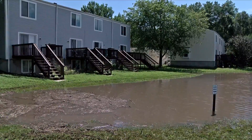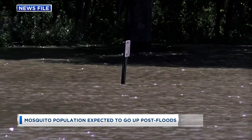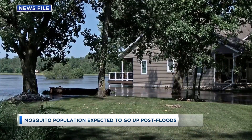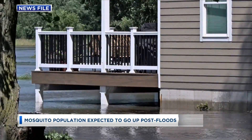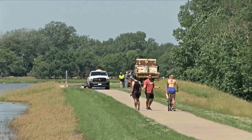Meanwhile, another impact from the floods is expected to show up more in a week or two — that's an increase in the mosquito population, because of all the standing water from the flooding right now. Experts say the best thing you can do is eliminate standing water on your property as much as possible. A single tire full of water can produce 10,000 mosquitoes over the course of one summer season.